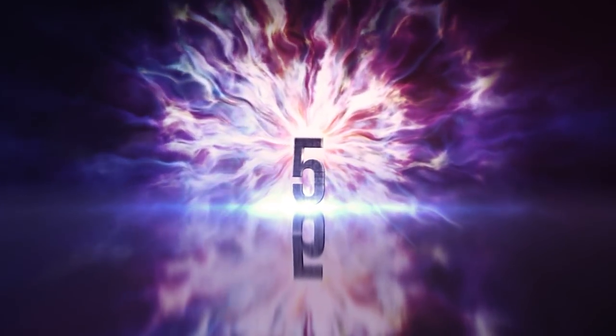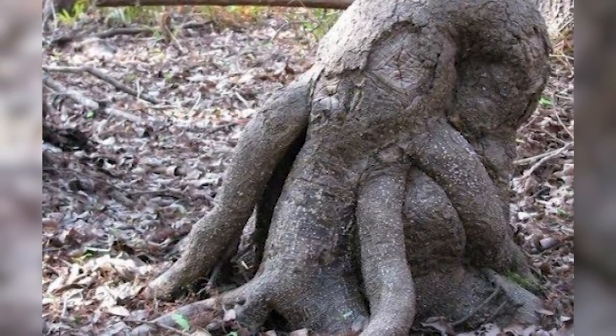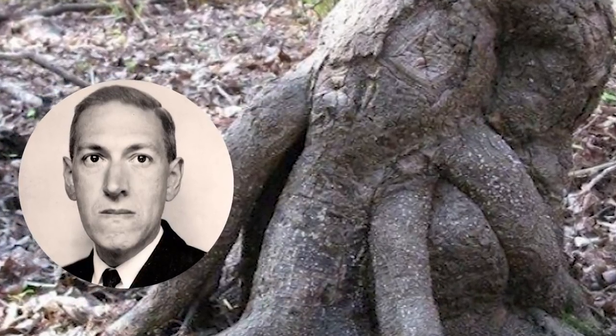Number 5: Cthulhu Has Risen. You would not think an octopus would go wandering around in a forest, but this weird root is just waiting to argue otherwise. Lovecraft would've loved it.